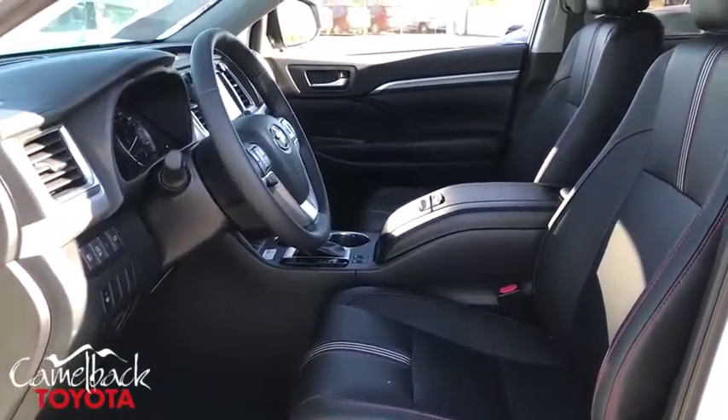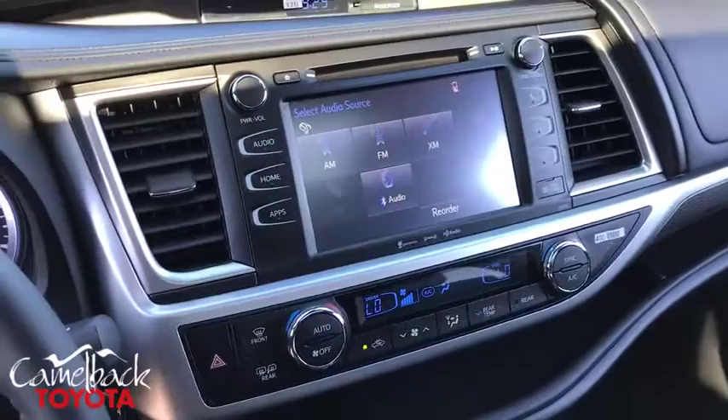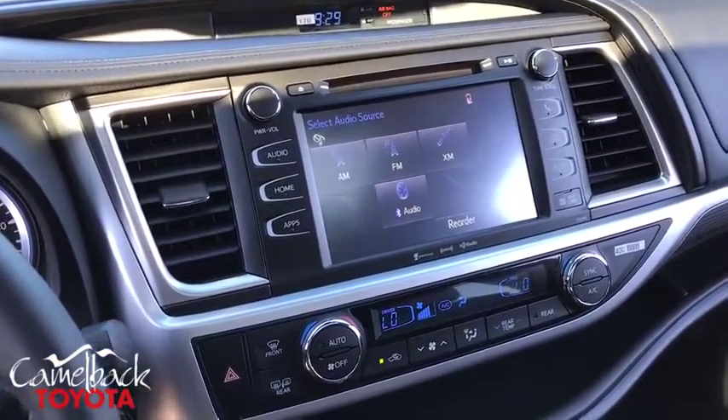Fog lights, rear window defroster, electronic stability control, security system, power windows, heated front seats, tachometer, brake assist.